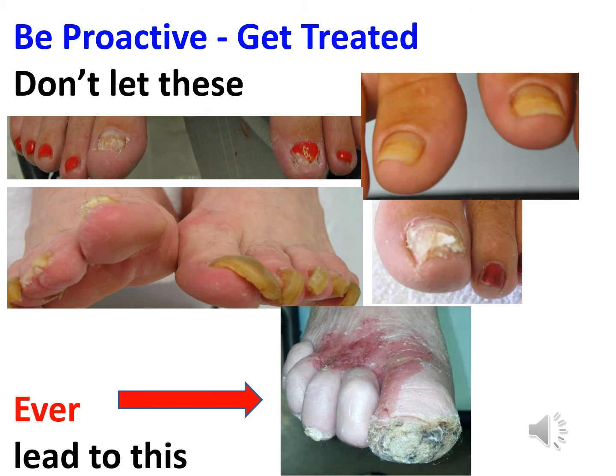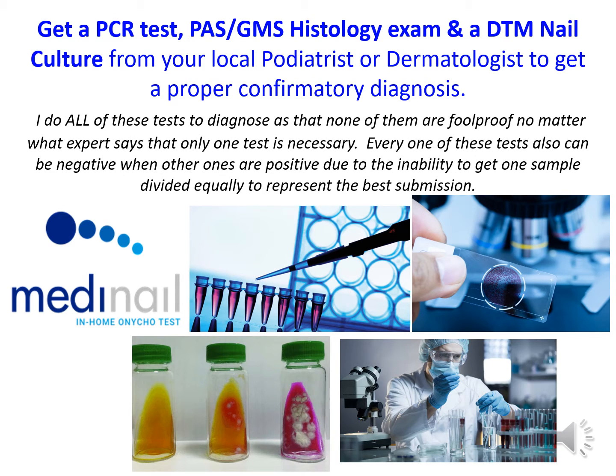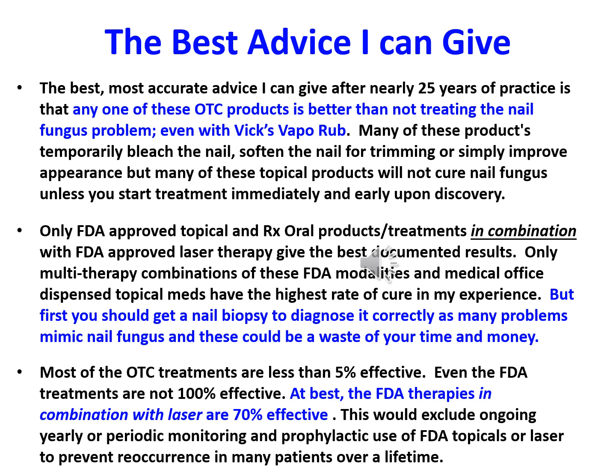Be proactive. Get treated right away. Don't let these nails lead to this. Get a PCR test, which is a type of DNA test, a PAS and a GMS histology exam, and a DTM nail culture from your local podiatrist or dermatologist to get a proper confirmatory diagnosis. I do all of these tests to diagnose, as none of them are foolproof, no matter what any expert says about only one test being necessary.